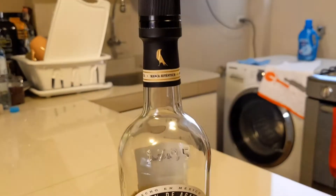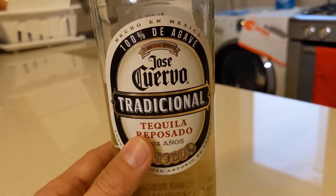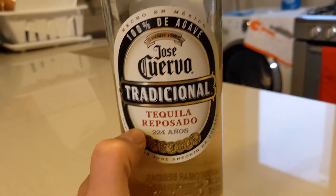You'll notice it is that wine-style bottle, something that really stands out here. The front label: Jose Cuervo Traditionel, tequila, Reposado.